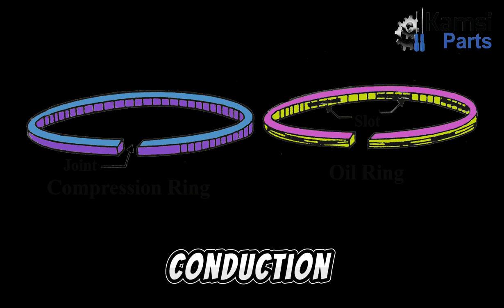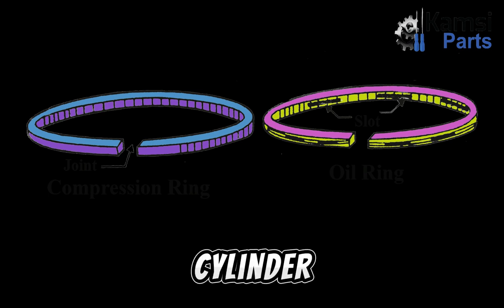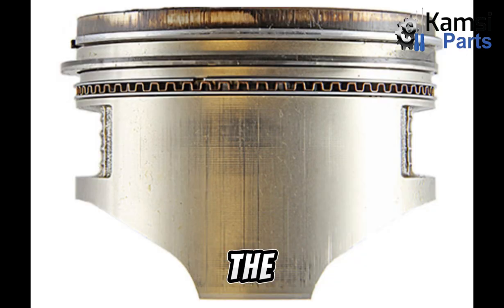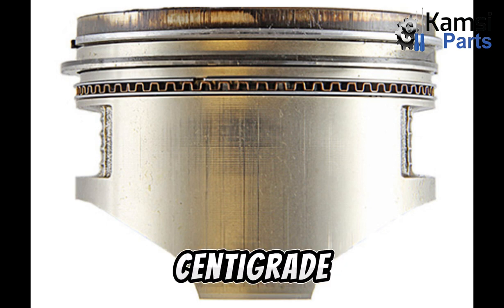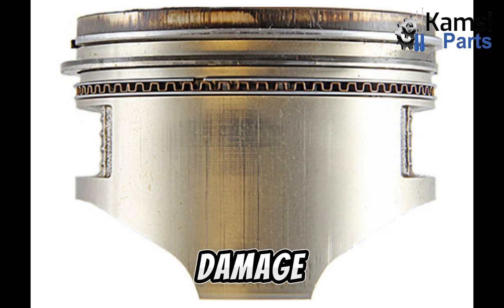Three: heat conduction function. The third function releases heat from the piston to the cylinder. When gas explodes in the combustion chamber, the temperature reaches 300 degrees centigrade. This excessive heat poses the risk of engine damage, and thus it needs to be released. The piston rings help achieve this task.